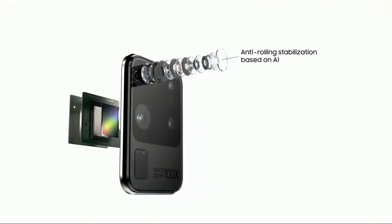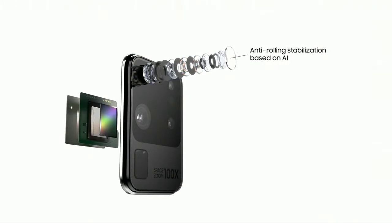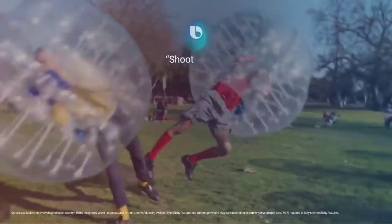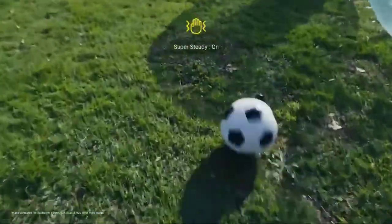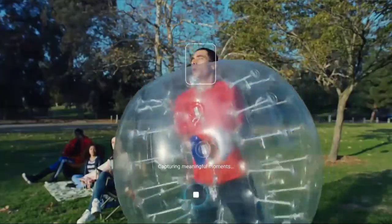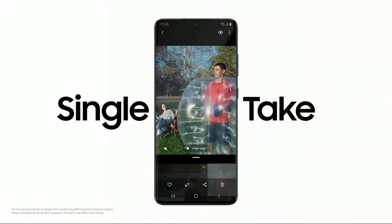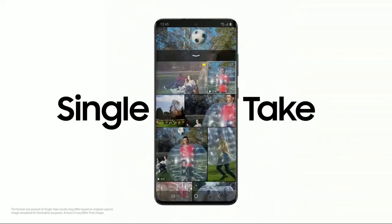And when it comes to action, S20 Ultra brings true action cam to mobile. Hi Bixby, shoot Super Steady — super sophisticated AI balances camera movement to make every frame of video just as smooth as a feature film, so you don't miss a moment. Single Take: ridiculously clever AI captures multiple formats at once.